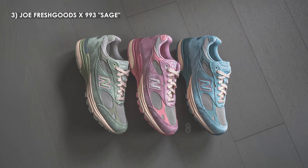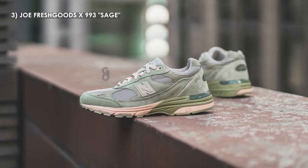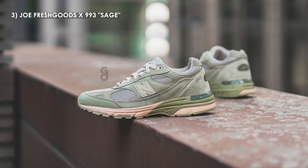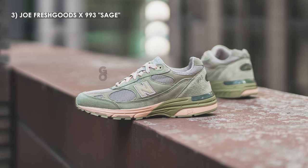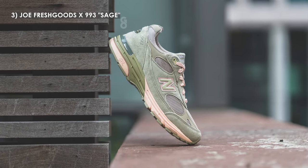Rounding out the top three at number 3, we have the Joe Fresh Goods New Balance 993 in the Performance Art Pack in the sage colorway. Joe Fresh Goods released three pairs of 993s earlier this year, all done in similar pastel tones with dark cream hits. While the pink and blue were solid colorways, this green or sage pair really won my heart the most. This shade of green in real life is so nice — bright but not overly in your face, which means it's a shoe I can pull off a lot easier. The 993 might arguably be the most comfortable New Balance silhouette of them all.